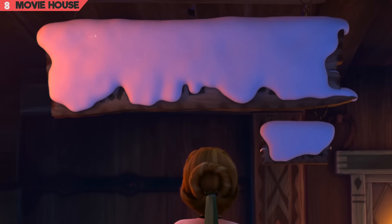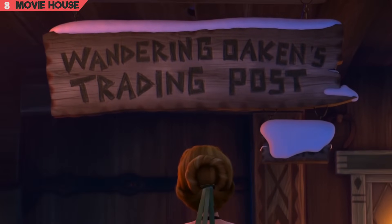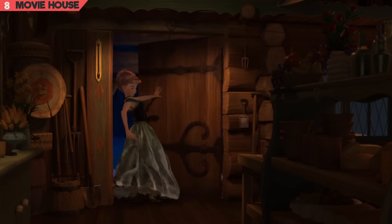Mistake 8. As Anna walks into the cozy building and sauna, as you can see there's no visible wind or storms. Yet when she enters in, the wind appears to slam the door shut behind her.